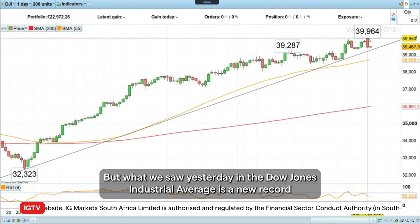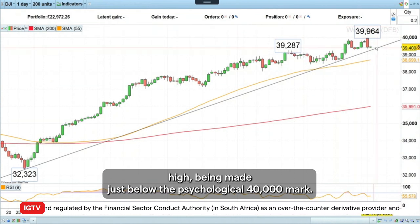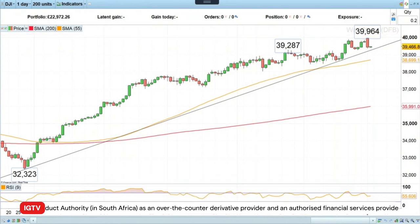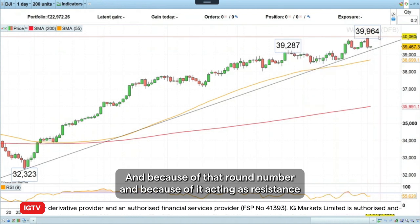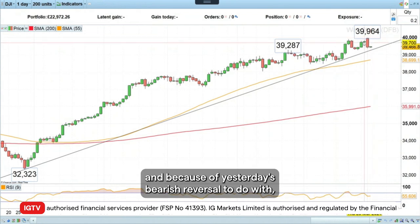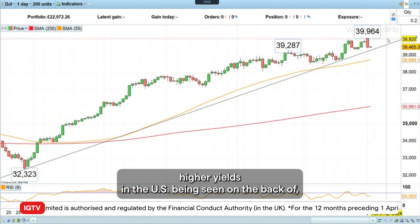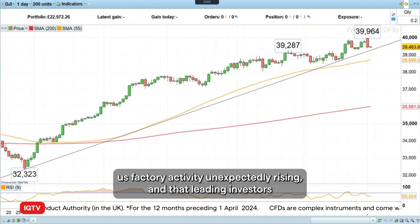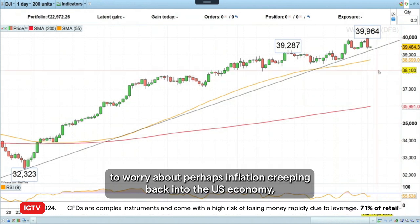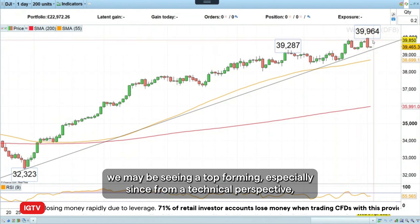What we saw yesterday in the Dow Jones Industrial Average is a new record high being made just below the psychological 40,000 mark. And because of that round number acting as resistance, and because of yesterday's bearish reversal — due to higher yields in the US being seen on the back of US factory activity unexpectedly rising and leading investors to worry about inflation creeping back into the US economy — we may be seeing a top forming.